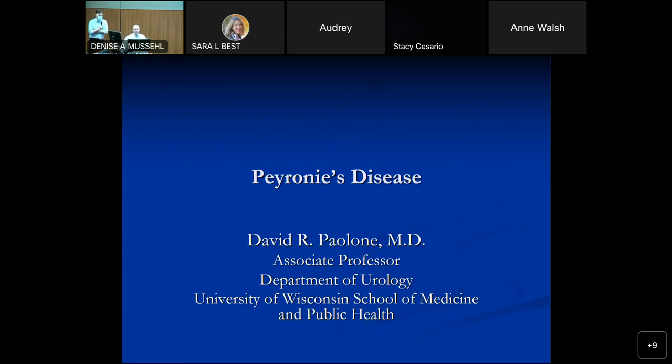Good morning, everybody. Welcome to grand rounds. We'll be doing a presentation by Dr. Plone in just a moment, followed by M&M for the red and blue services. So it's always a pleasure to introduce Dr. Plone.